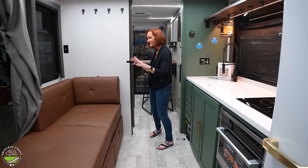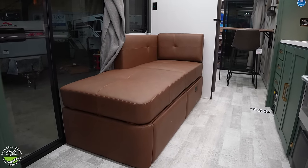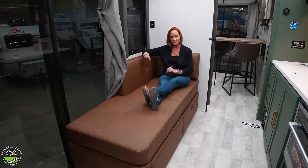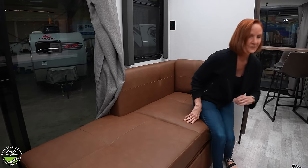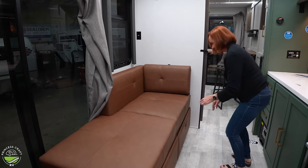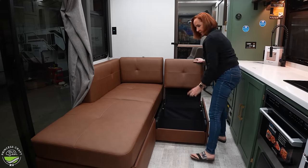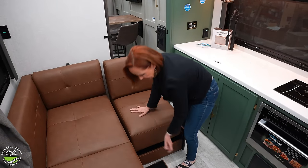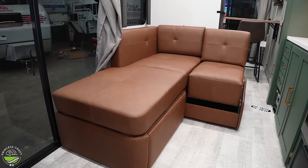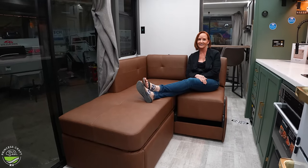Moving to the seating area — it looks a bit smaller than some RVs, but the lounger is comfortable enough for two people. If you get stuck inside on a rainy day, this actually converts into an L-shaped sofa: pull this piece out, flip this up, and pull out the base piece. Now you've got an L-shaped sofa. I could relax here on a rainy day and do just fine.